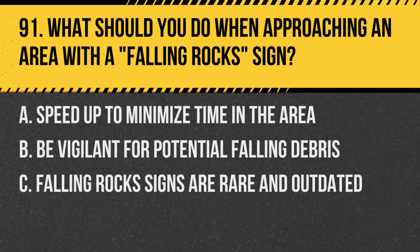Question 91: What should you do when approaching an area with a falling rock sign? A. Speed up to minimize time in the area. B. Be vigilant for potential falling debris. C. Falling rock signs are rare and outdated. Answer: B. Be vigilant for potential falling debris. This sign warns of areas where rocks might fall onto the road.